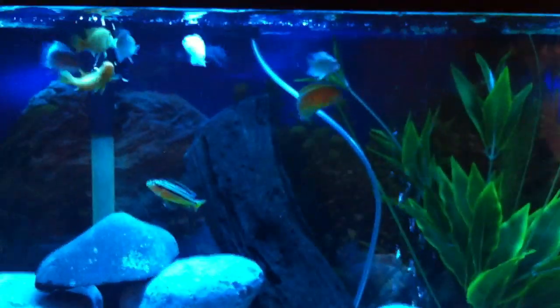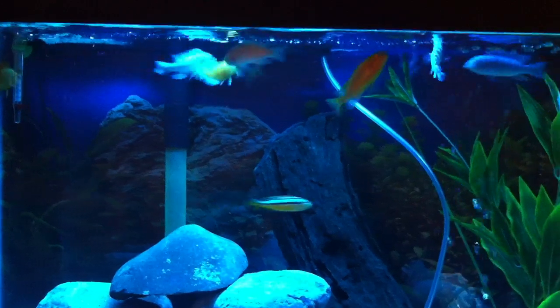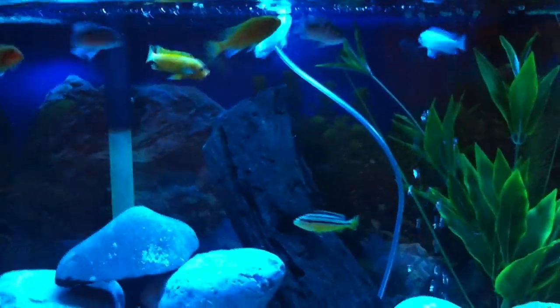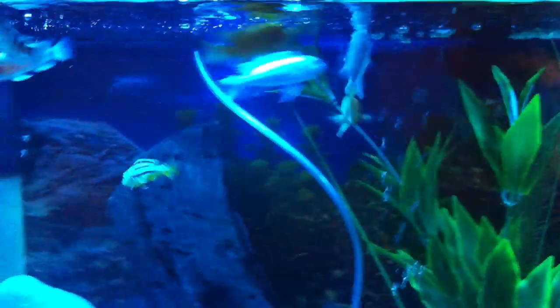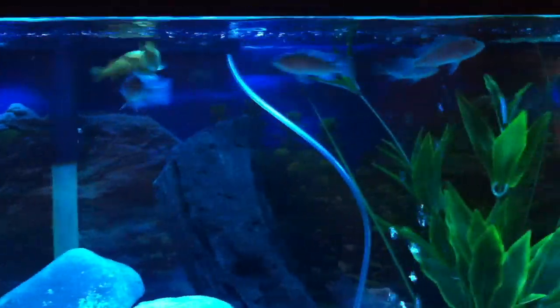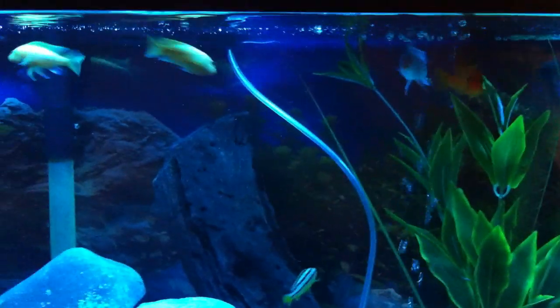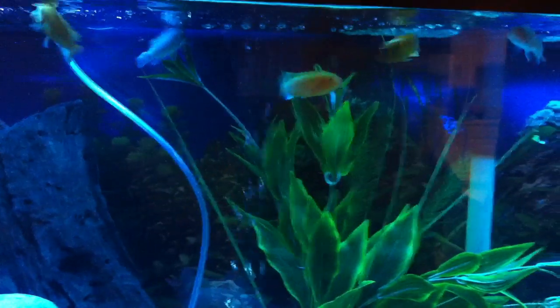So there's eight in here now. The tank is fully cycled, I believe — I'm going to show you the tests and stuff. It's a great hobby; the kids like watching them. A little more expensive than I thought it was going to be — some of these guys are like 15 bucks a piece. My wife came home the other day with three fish and it was like 50 bucks. Still not too bad though.